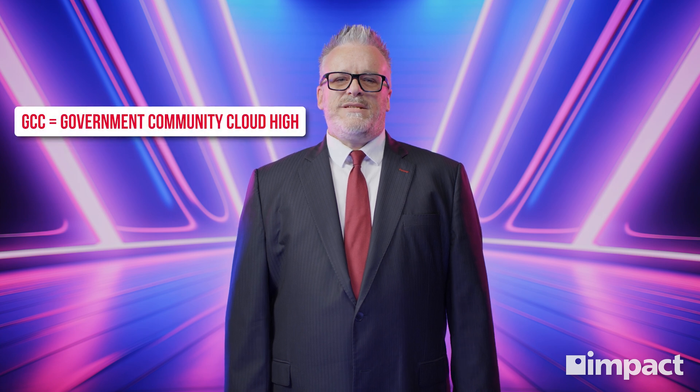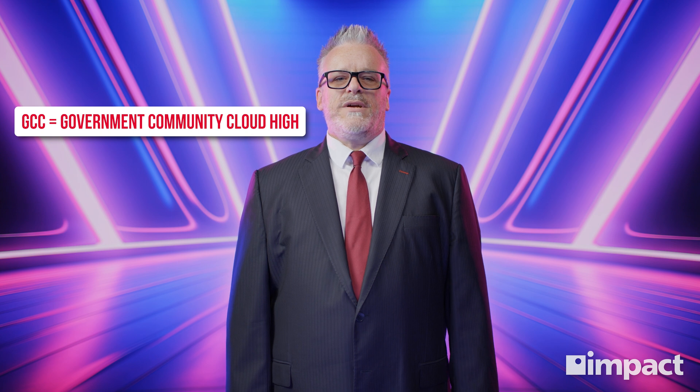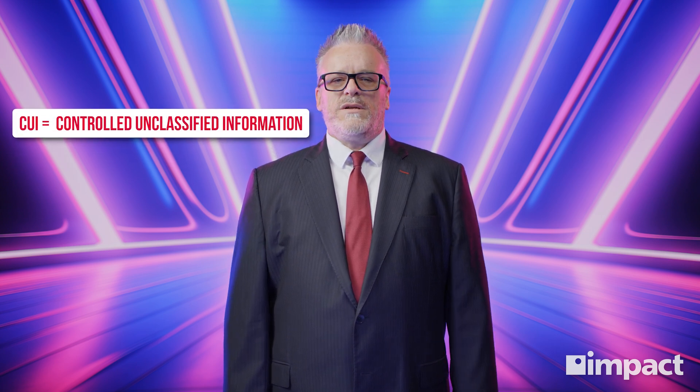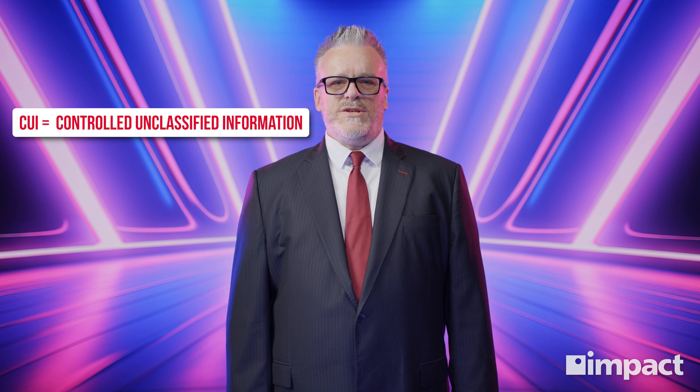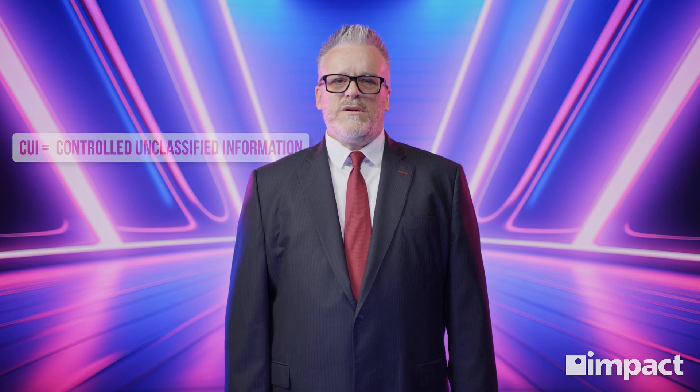GCC High stands for Government Community Cloud High. Microsoft's GCC High offering is a cloud platform developed and hosted by Microsoft with their strongest security features that help businesses meet the strict requirements set by the government for contractors that work with the Department of Defense or that handle CUI, or controlled unclassified information. Essentially, it's a more exclusive, more secure cloud hosting service offered only to those that need it.